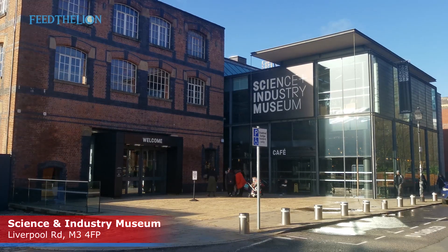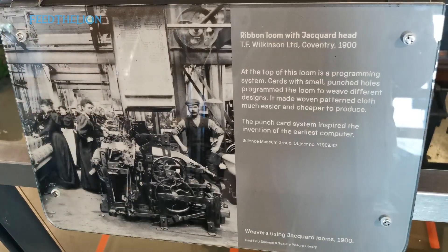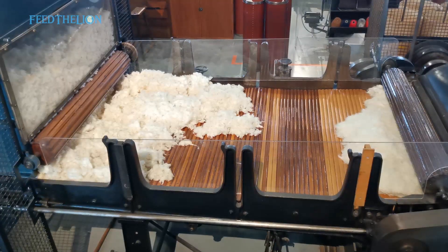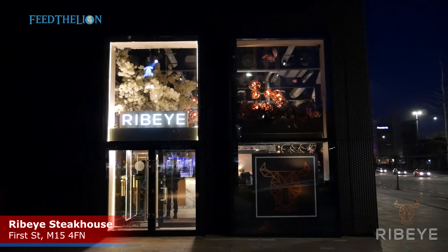The Science and Industry Museum in Manchester traces the development of science, technology and industry with emphasis on the city's achievements in those fields. It was free entry and definitely worth a visit, giving you the history of Manchester through technology, computers and mills.